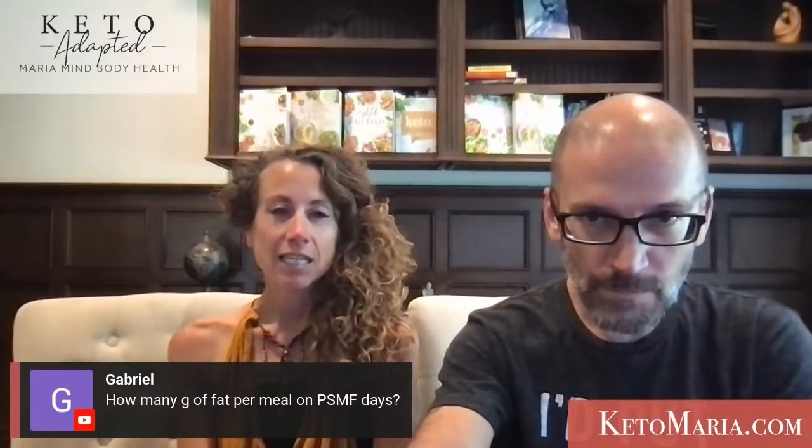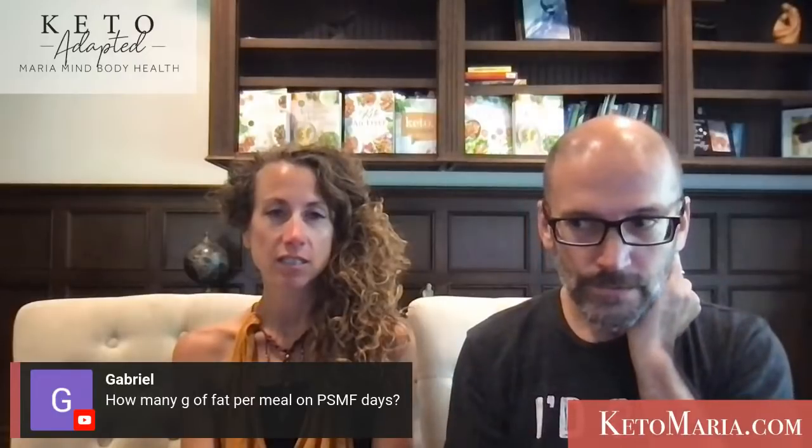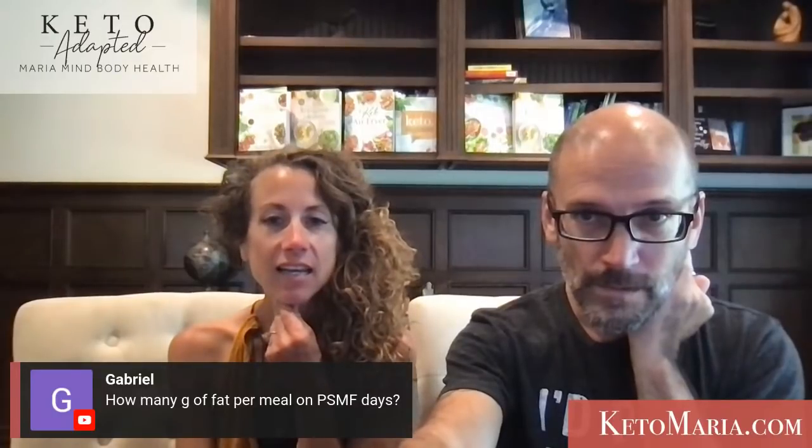How many grams of fat per meal on Protein Sparing Modified Fast days? It depends how many meals you eat — two or ten. It's more about total macros for the day. On Protein Sparing days, we try to stay around 30 grams of total fat.